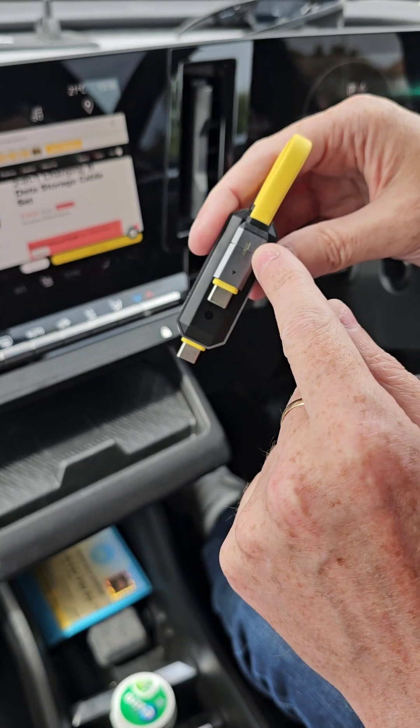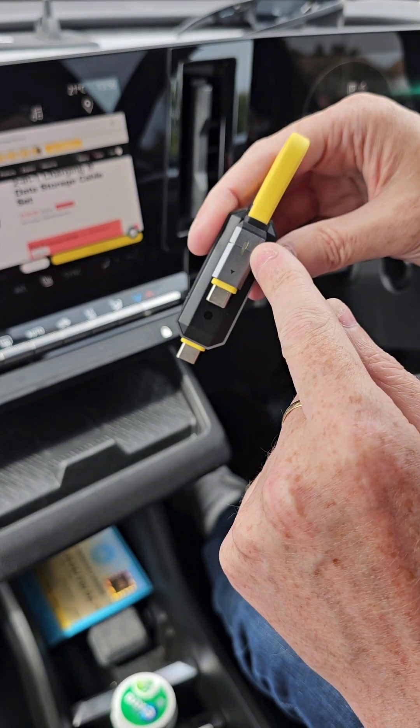The drive cable has LEDs to indicate charging status. Yellow equals fast charging, blue equals standard charging, and green is trickle charging.